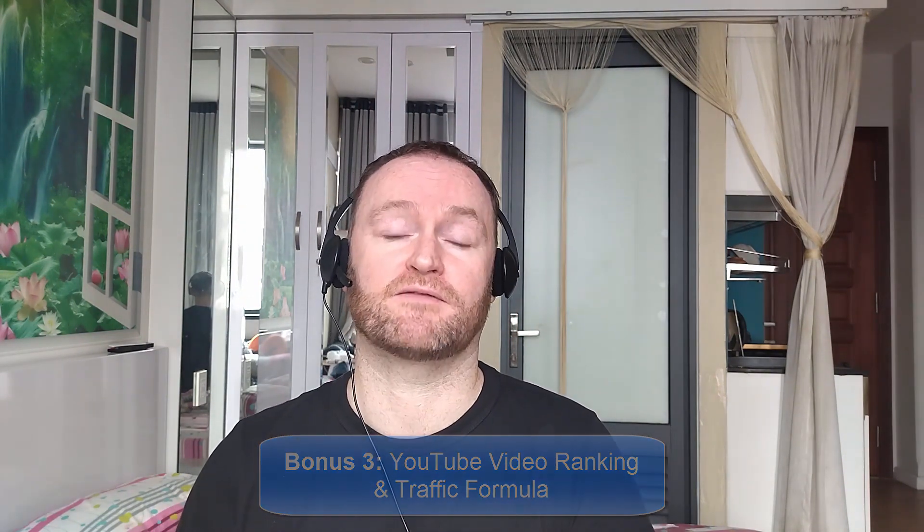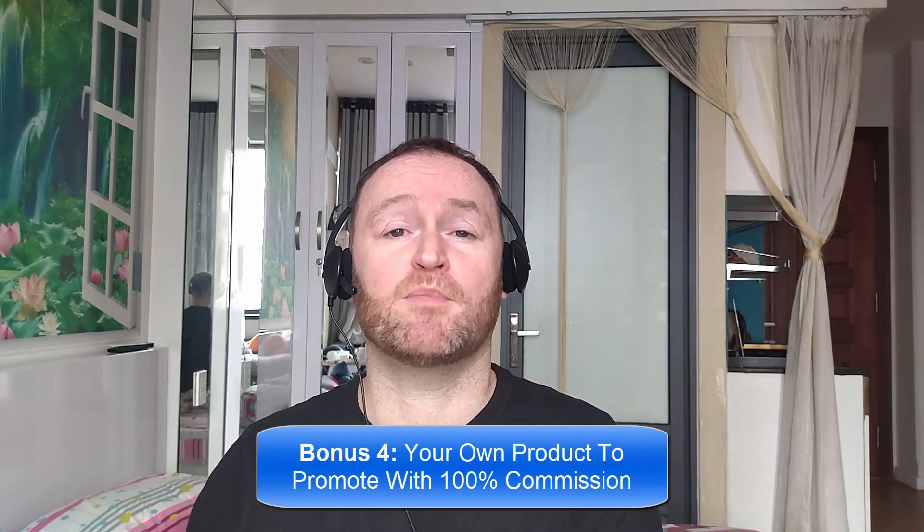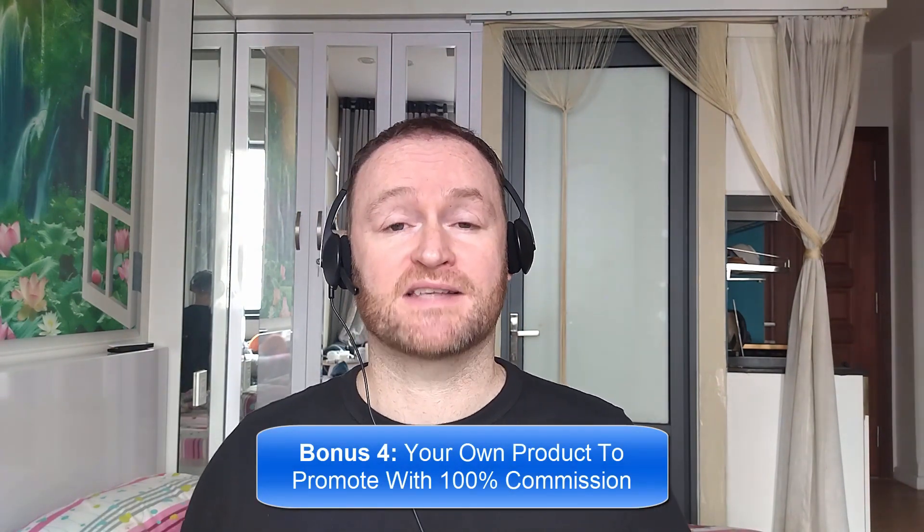Bonus number three is I'm going to show you how to rank all of your YouTube videos first on YouTube so that you can get massive rankings and massive traffic to any offer that you want. Bonus number four is I'm going to give you your own offer to promote. My Empire course is one of my best-selling courses ever, and I'm going to give you 100% commission throughout the funnel so that you can promote it as your own course.